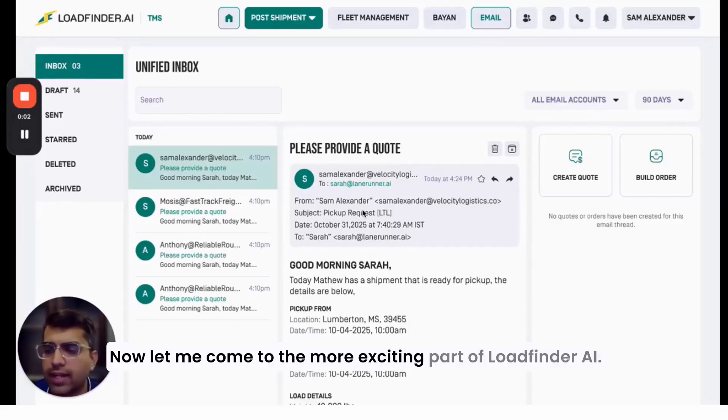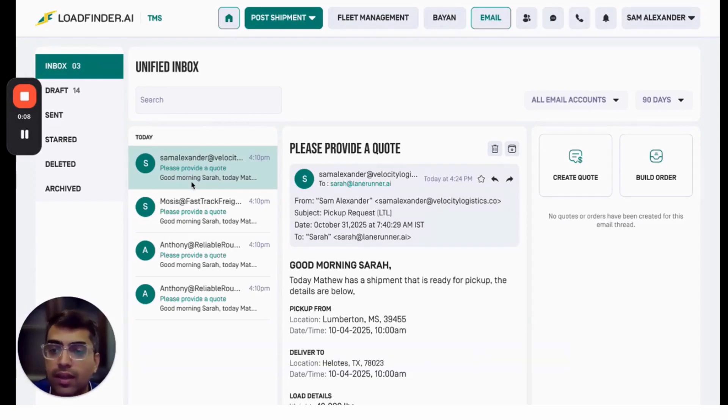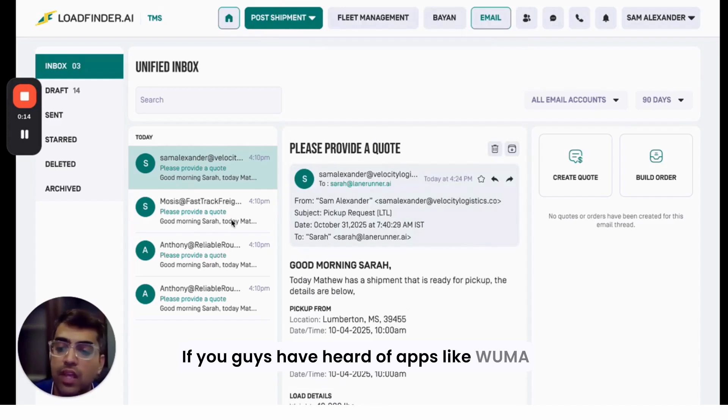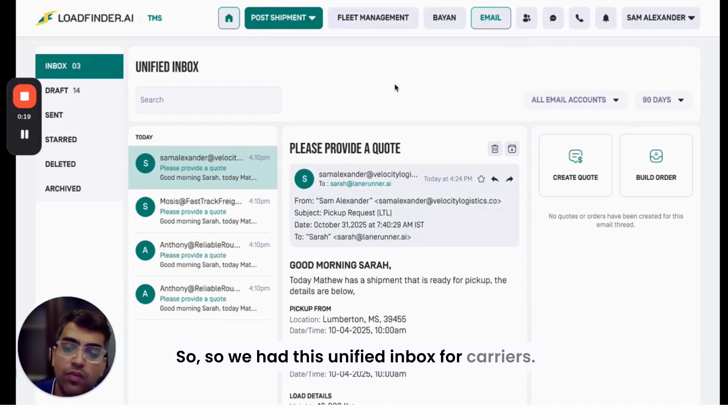Now let me come to the more exciting part of Load Finder AI and the reason we call Load Finder AI an AI product. One of the features we have that is AI-enabled is this unified inbox feature. If you've heard of apps like Vuma and Cartage, it's something on similar lines. We have this unified inbox for carriers.